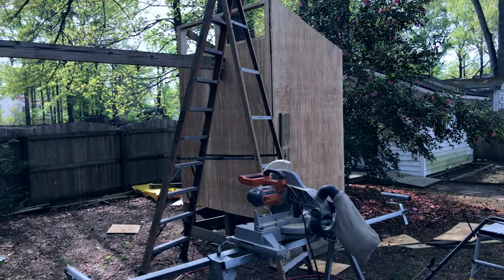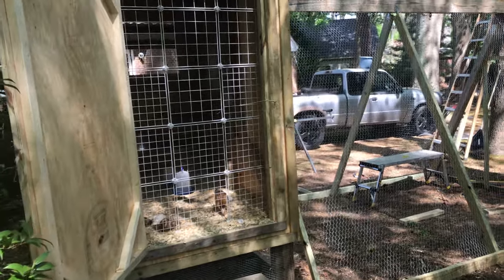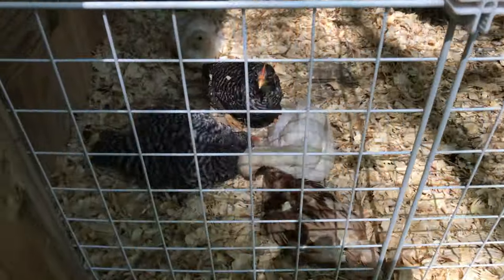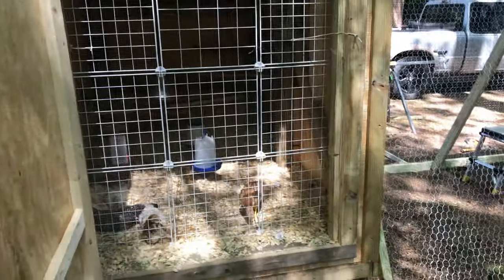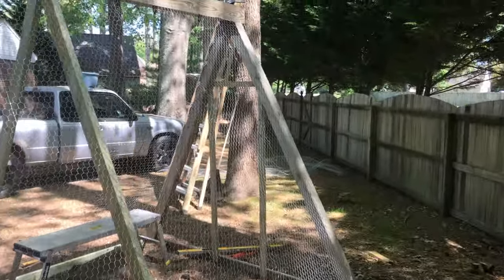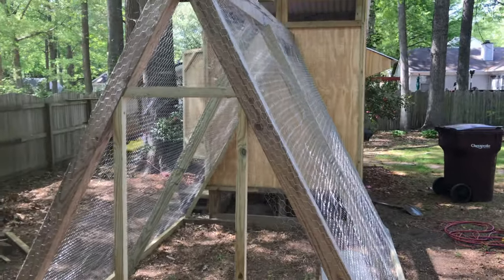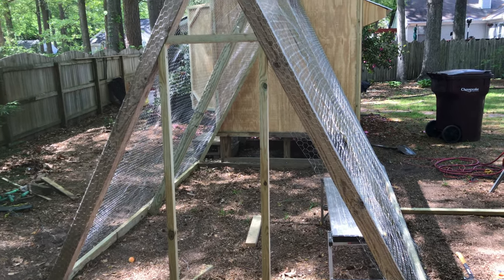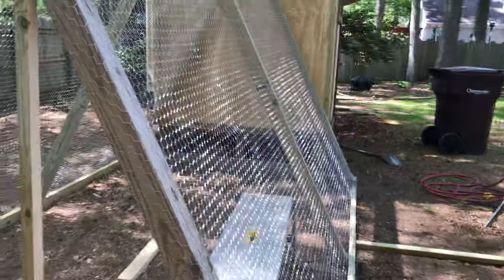Several days later and I'm making some progress — birds are looking like birds. This is their temporary little outside experience while I finish putting poultry wire on the old swing set. I just ran out of staples, which means I've got to run to the store. I'm also one two-by-four short and one deck board short for my trim.